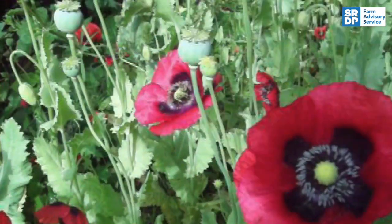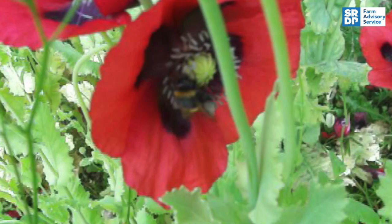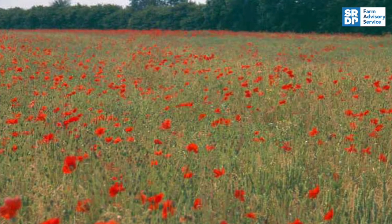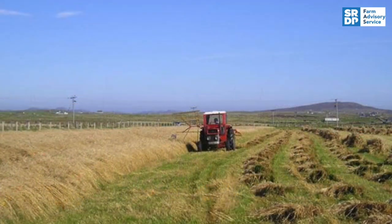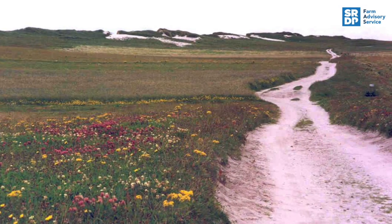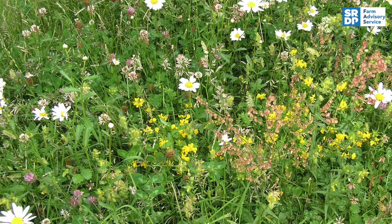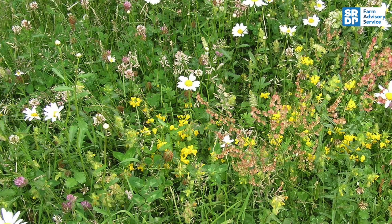To help pollinators, you can sow pollen and nectar-rich mixes. These oriental poppies are included in such mixes, but common poppies used to be widespread in arable fields, along with corn marigolds and cornflowers. These are now relatively rare species, but poppies and corn marigolds still occur in arable margins.